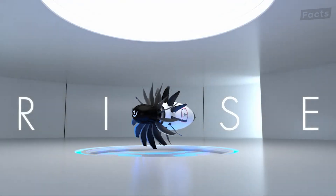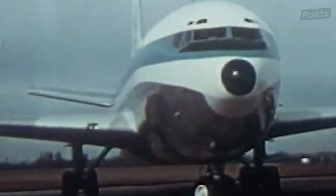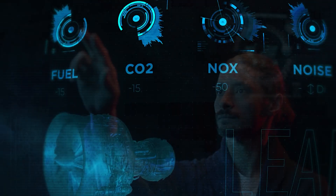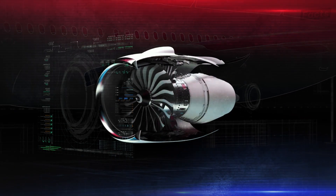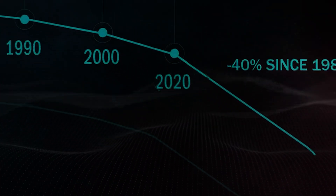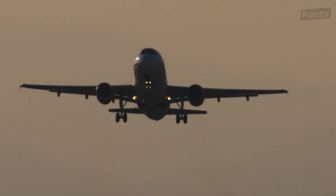This is the CFM Rise, a revolutionary aircraft engine that promises to push the limits of aerospace travel. Nearly 40 years of research and collaboration put into the most efficient and groundbreaking engine of all time. But if this engine's innovative design has been around for four decades, why did it take the aviation industry so long to start paying attention to it?